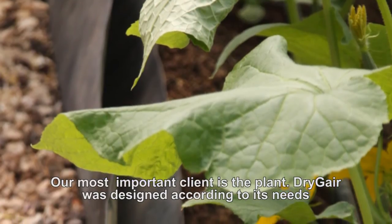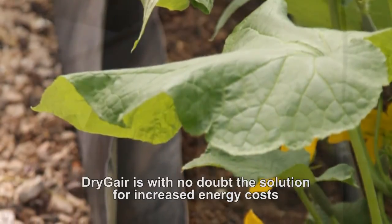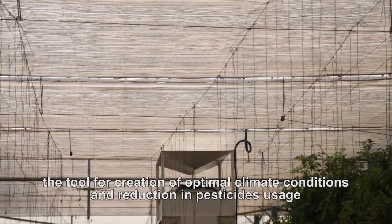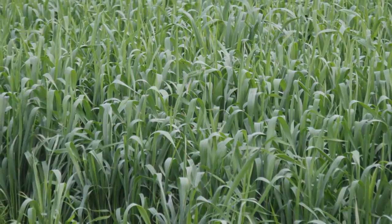Our most important client is the plant. Dry-Jer was designed according to its needs. Dry-Jer is without doubt the solution for increased energy costs, the tool for creation of optimal climate conditions and reduction in pesticide usage, and it turns your greenhouse greener. Dry-Jer.